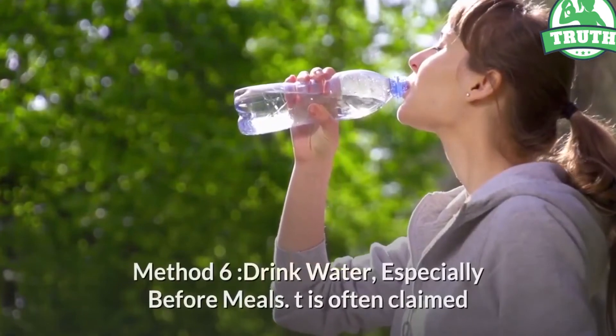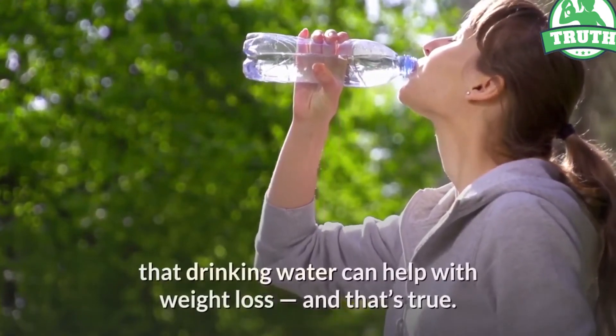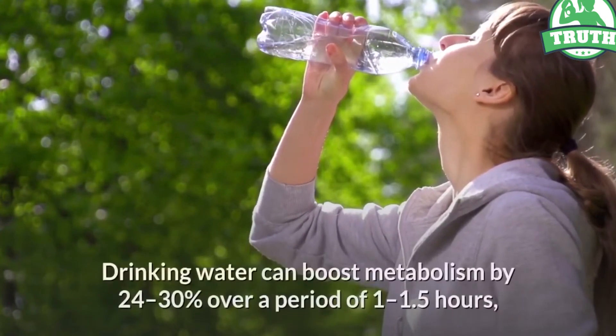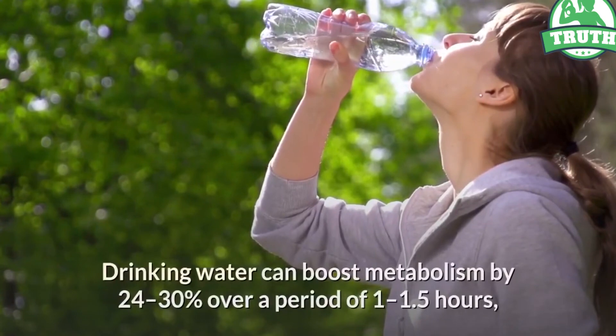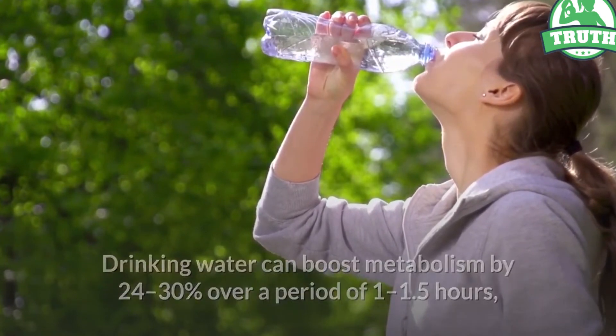It is often claimed that drinking water can help with weight loss, and that's true. Drinking water can boost metabolism by 24 to 30 percent over a period of 1 to 1.5 hours, helping you burn off a few more calories.